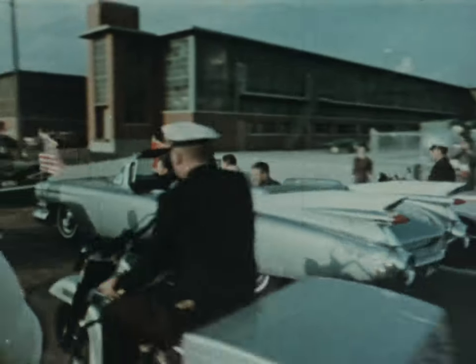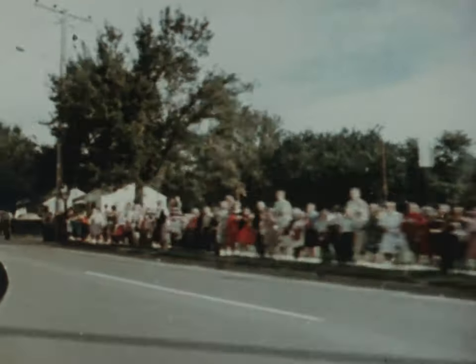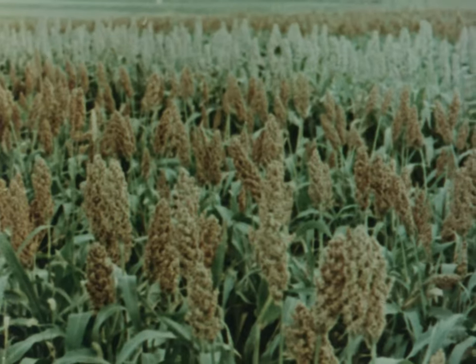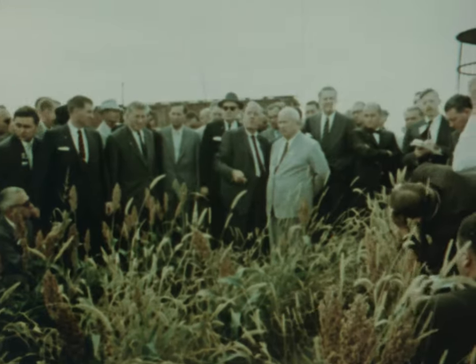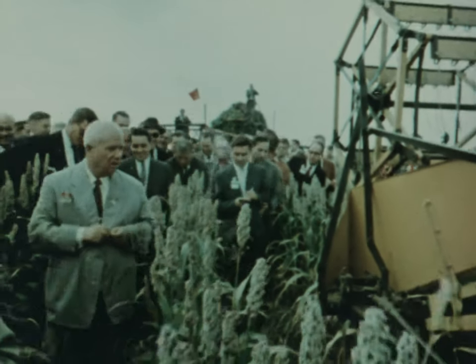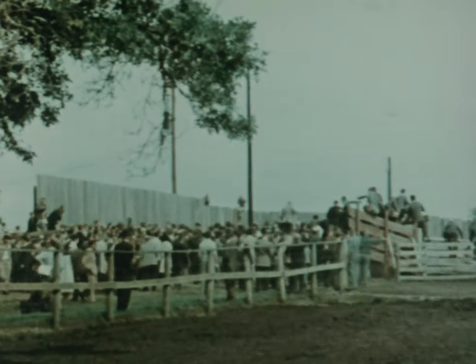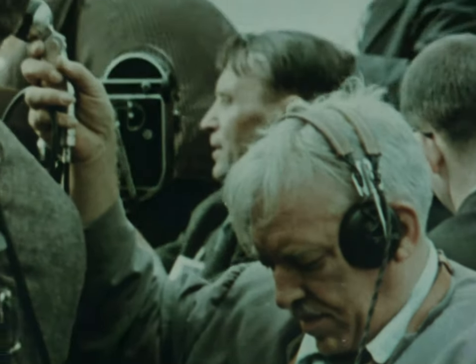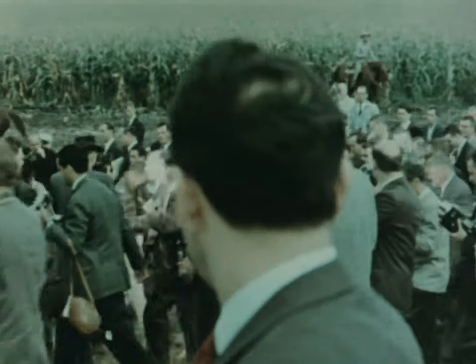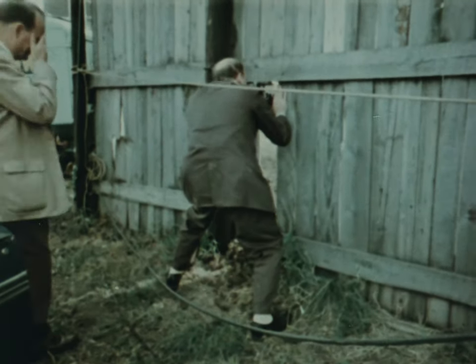Premier Khrushchev drives out to see the Roswell Garst farm on the morning of September the 23rd. The first stop is to see an experimental field of red and silver sorghum — this is a good crop for arid land. Here is what happens when the party inspects the stock farm. Every vantage point is occupied by newspaper photographers and film cameramen. They even use every crack in the fence.